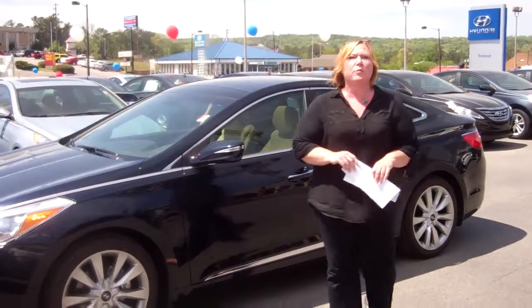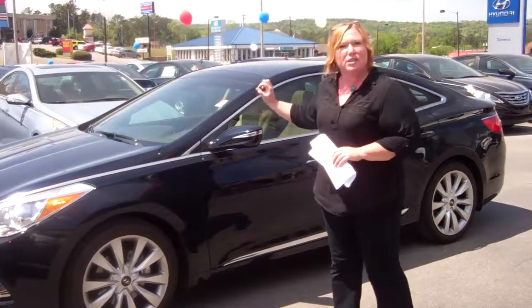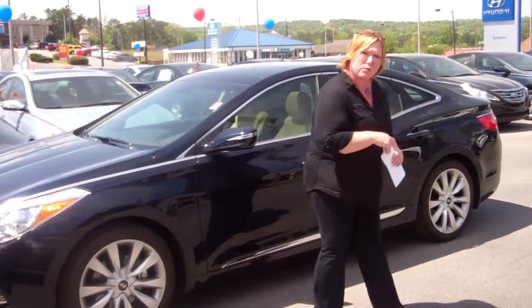Hi Mandy, Shannon Coward here with Tamron Hyundai. You had inquired about this specific automobile. I took the opportunity to pull it out, and now I'm going to show you and tell you a little bit about it. Right this way.